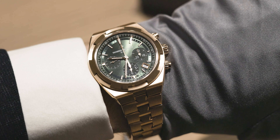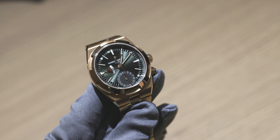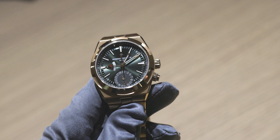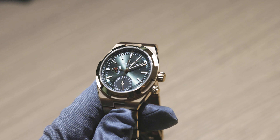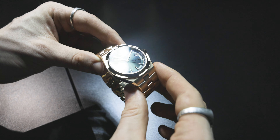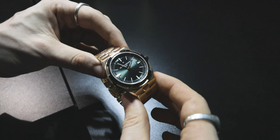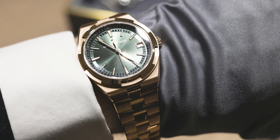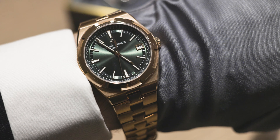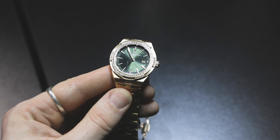The next model was the Dual Time — my personal favourite — because you have that red splash on some of the hands and that red arrow which really pops out against the dark green dial. Then you have the one I think will be the most popular: the three-hand, coming in at 41 millimeters. It's more timeless — the safe option shall we say.